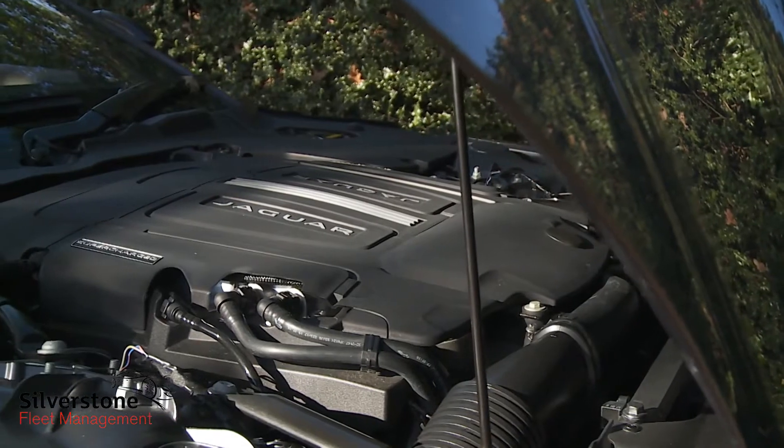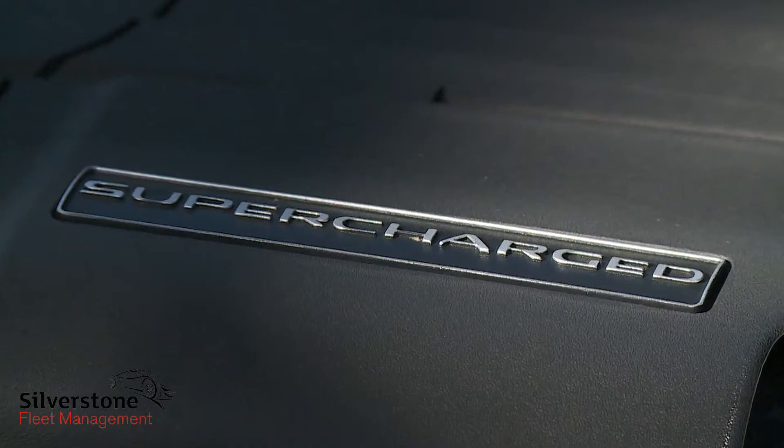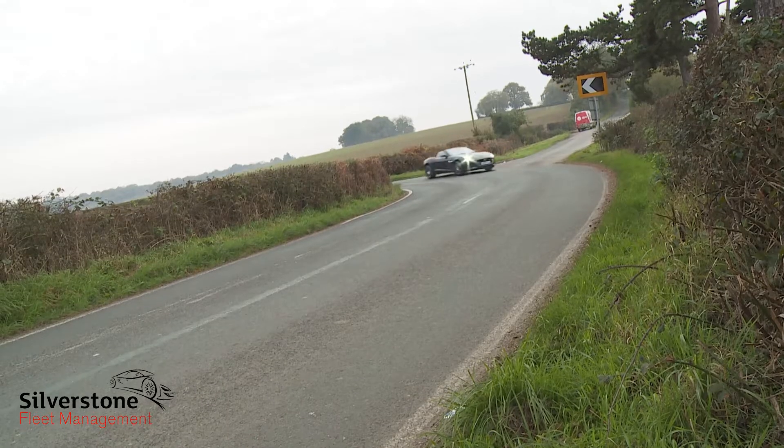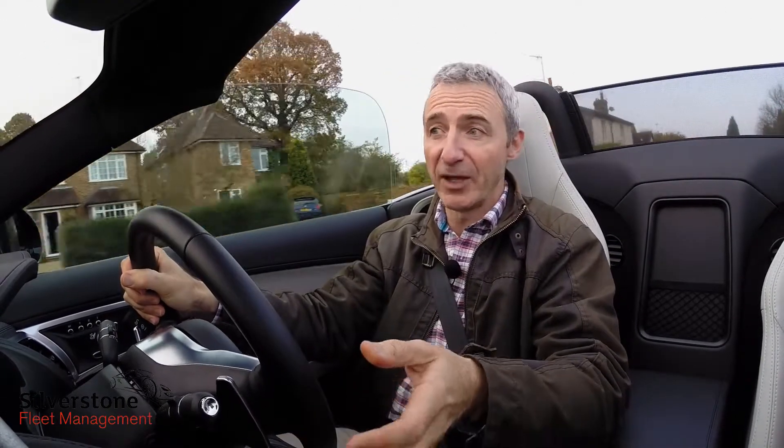Here, we're trying the 3-litre supercharged V6 engine that the majority of customers opt for, in either 340 PS or this 380 PS guise. With a V6, you get the option of a classic manual gearbox, or you can stick with the quick-shift auto and get the option of all-wheel drive.